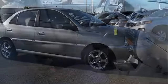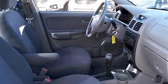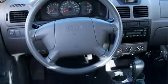Engine torque: 104 lb.ft. at 4,700 rpm. Front cup holders, front anti-roll bar, dual front impact airbags.